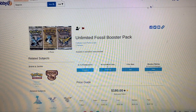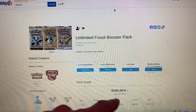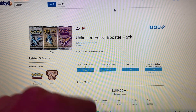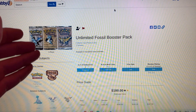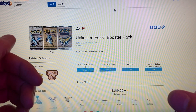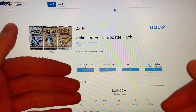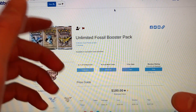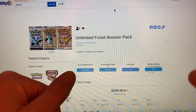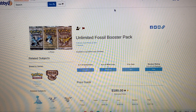At number 10, we have a singular pack of Fossil with an estimated value of $180 for one single booster pack. These came out in 1999, and they hold a very special spot to every kid who started collecting Pokémon when Wizards of the Coast came out with making them. These packs are very far, few, and in between today. It has a high value of $197 and a low value of $165, so the middle is about $180.